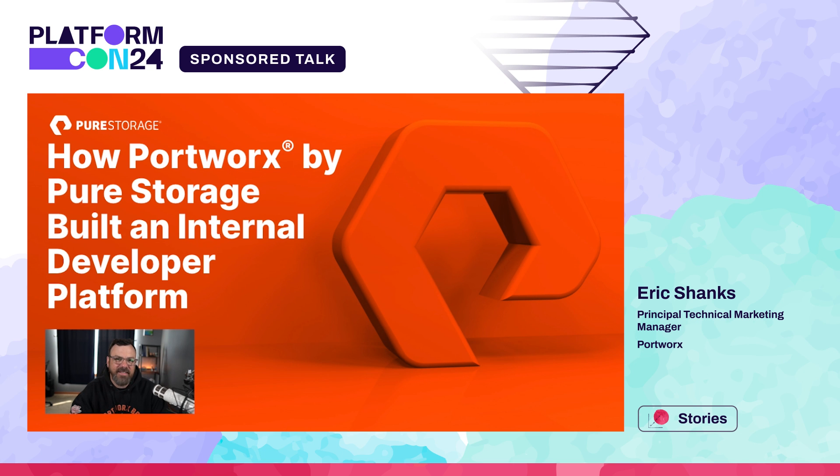Welcome, PlatformCon attendees. This session is about how Portworx by Pure Storage built their own internal developer platform so that they can get more work done. My name is Eric Shanks. I'm a Principal Technical Marketing Manager, and I'm joined by the star of our show, Charu Gopal. Charu, would you mind introducing yourself?